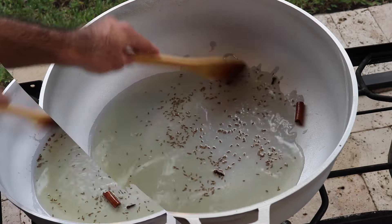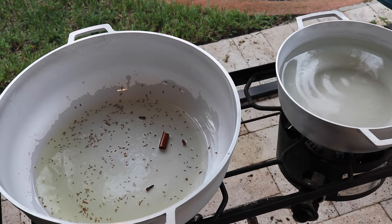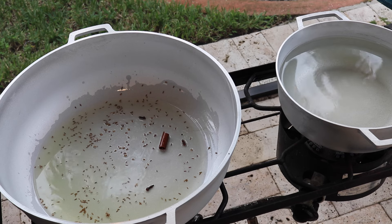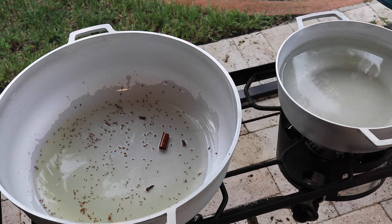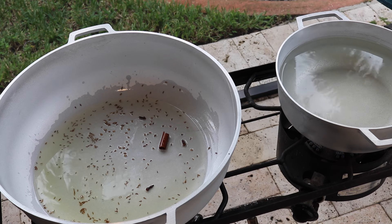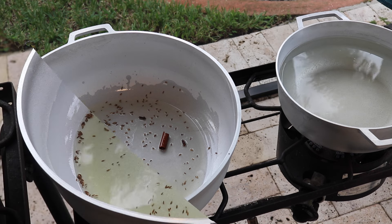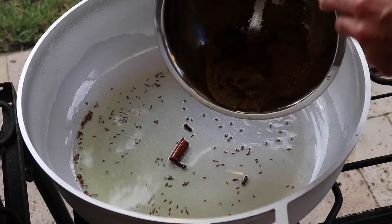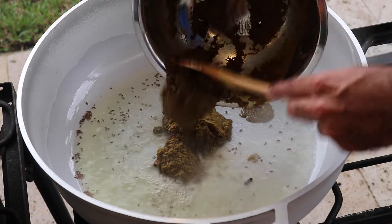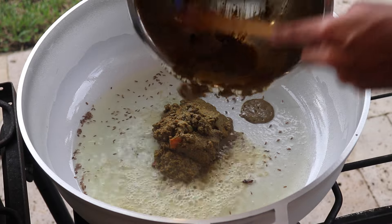While those spices are toasting, I just want to show you that in the corner I have the smallest size karahi filled with water, waiting for it to come to a rolling boil — that's going to be for my dal. While all the other dishes are cooking, I'm going to let the dal boil low and slow until it's done. Now I'm going to add in that spice paste we made earlier.